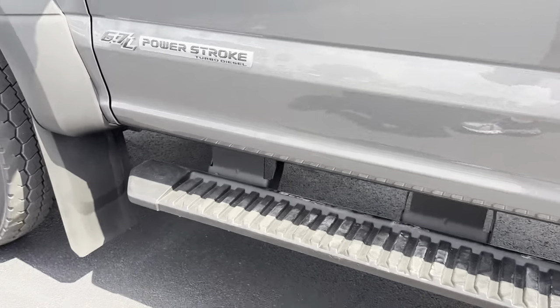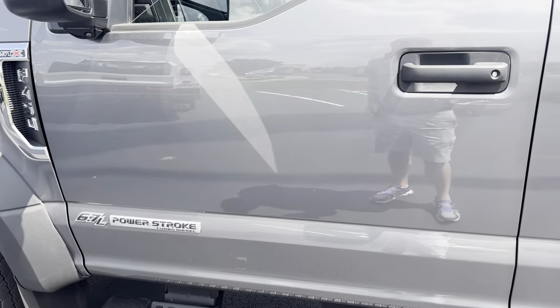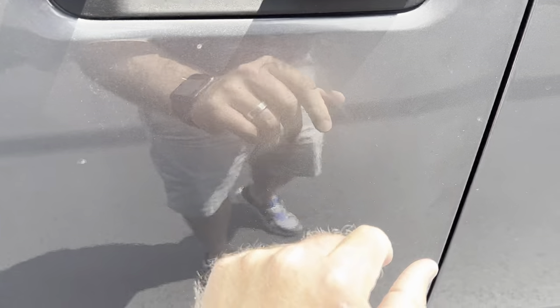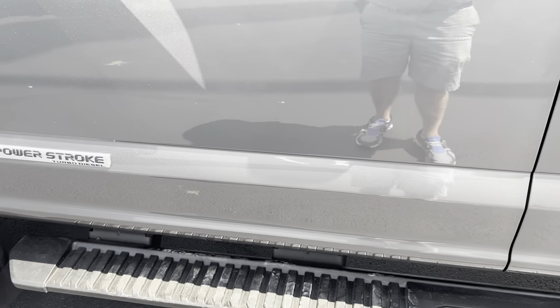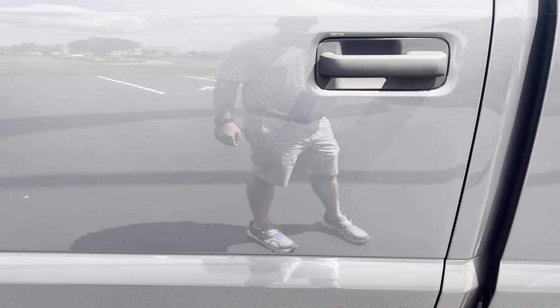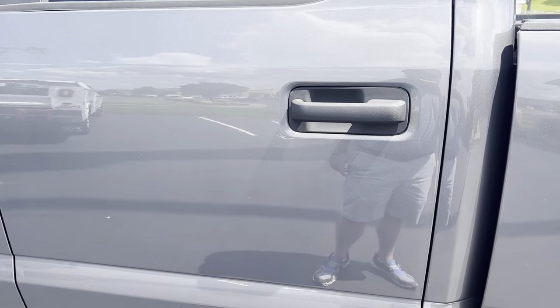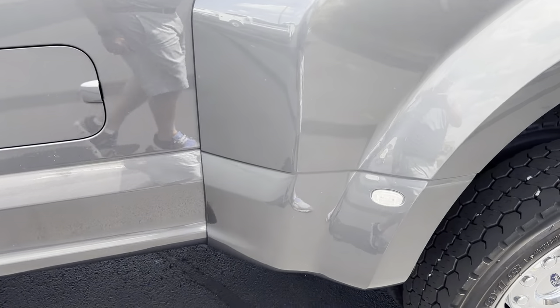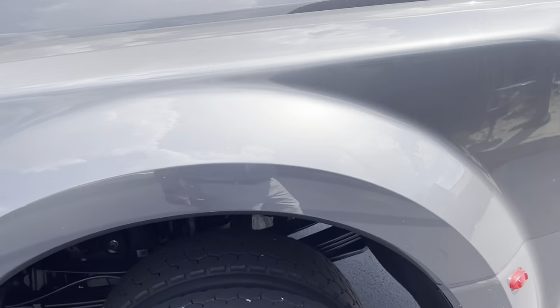Continuing on down the driver door here — just dust that wiped off, nothing really seeing there, no scratches or dents or anything. Back door on the driver's side also looks great. Continuing down the bedside here — everything looking good.